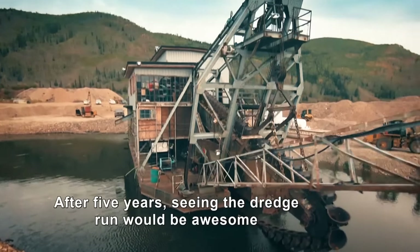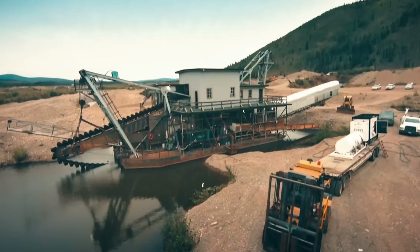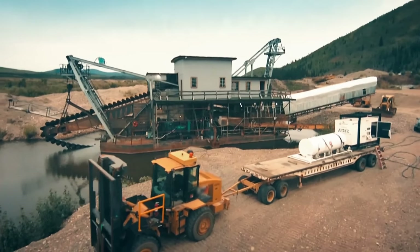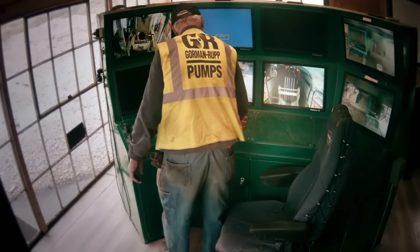After five years with the dredge idle, it will be awesome. Let's see what we can still make out of this season. We can start up the trommel and the bucket line — let's see what happens.